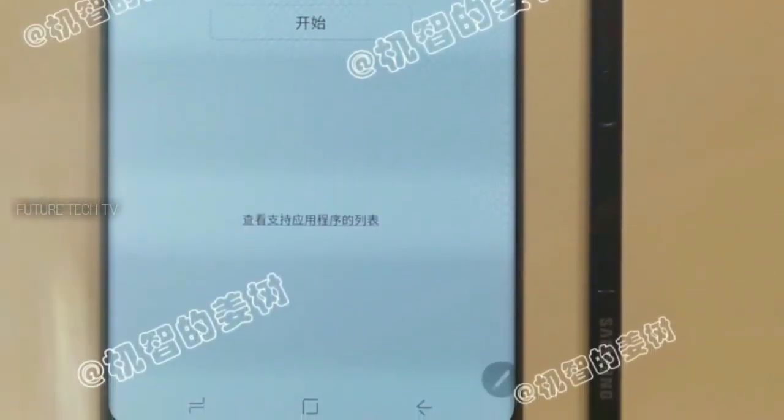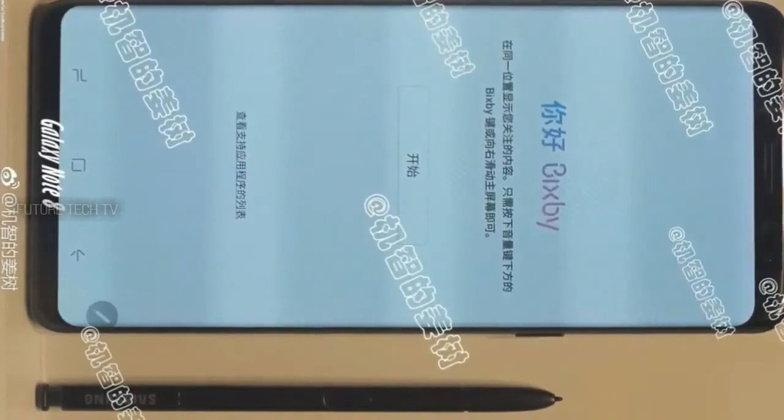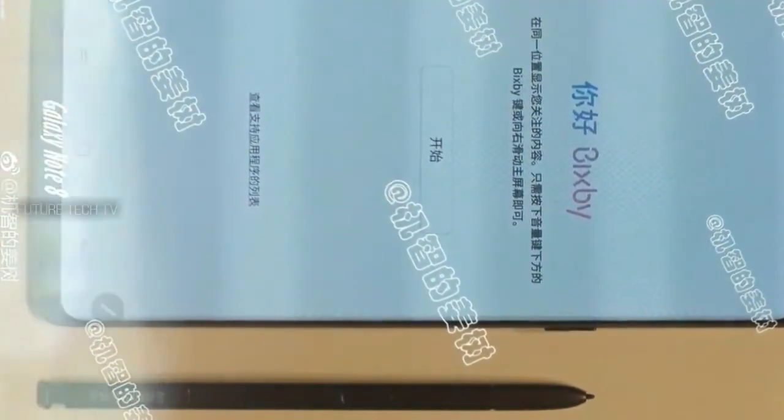If you are desperate about using a smartphone with 8GB of RAM this year, I highly suggest that you go for the OnePlus 5. Just let me remind you that that phone doesn't have water resistance and it has some problems with the screen. If you can overcome those issues, I highly suggest you buy the OnePlus 5 8GB version.